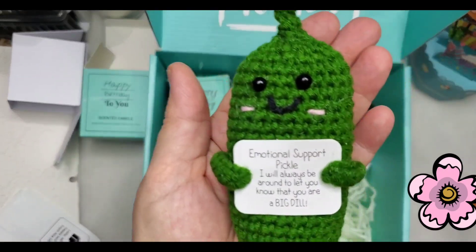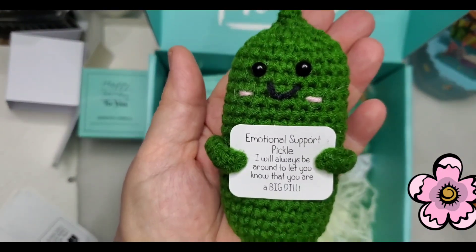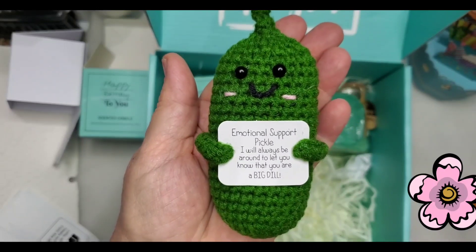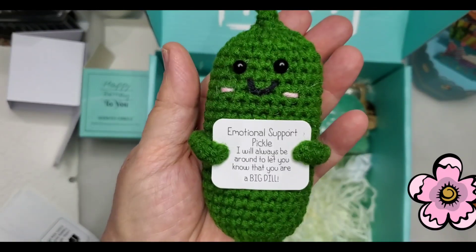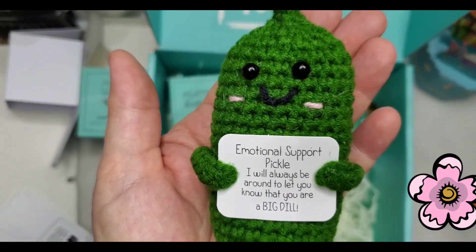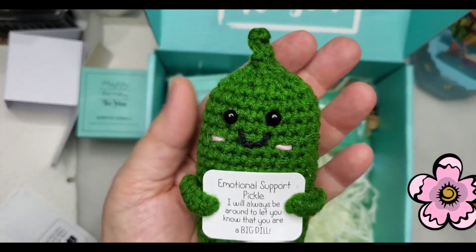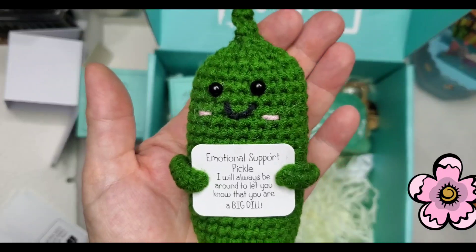This is too cute — I told her this is going right to the day job with me. It's an emotional support pickle. 'I will always be around to let you know that you are a big deal.' That is the cutest thing ever. I love him — he's going on my desk because I need him every day at the day job.